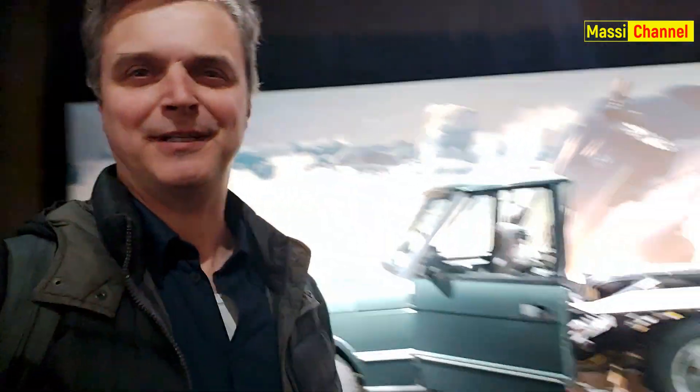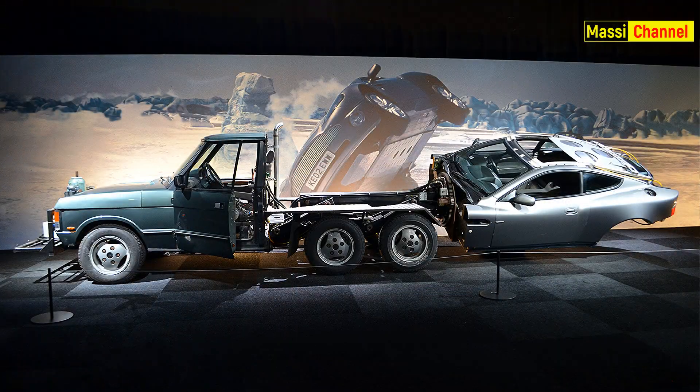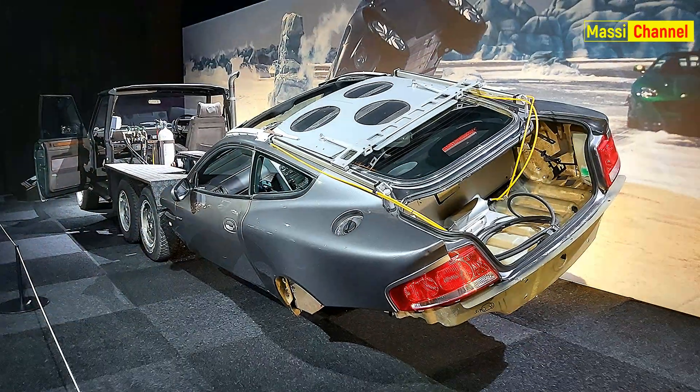Ci svelano il segreto di alcune riprese: quando le macchine vanno su due ruote, in realtà sono attaccate a un apposito camioncino che le traina e le fa ruotare a beneficio delle telecamere, che sono posizionate sul camioncino per inquadrare i primi piani dell'attore al volante.